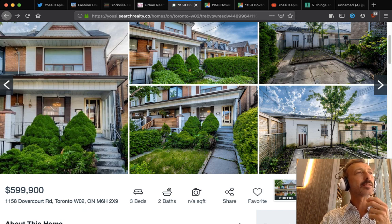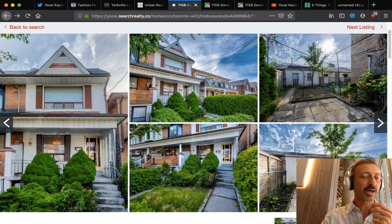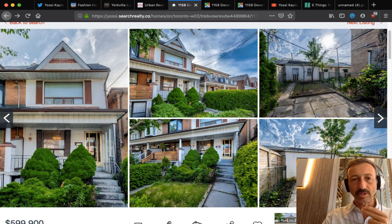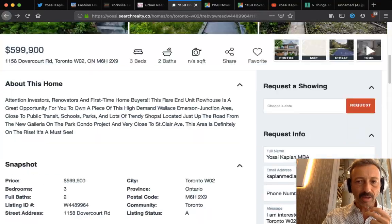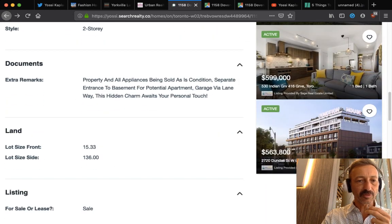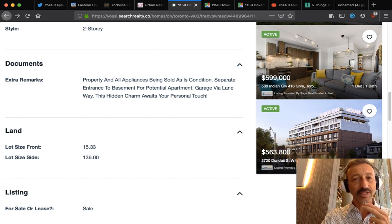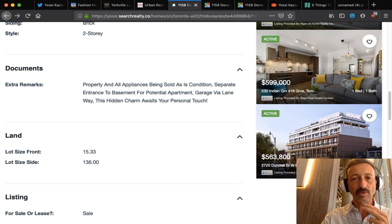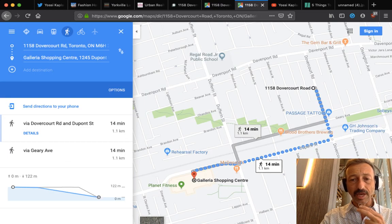This is a fixer-upper Toronto flip home priced at $599K, likely below market — similar houses in the area sell for about $100K to $120K more. Right now the house has three bedrooms and is 15.33 feet wide but on a very long lot at 136 feet, which is important — I'll get to why in a minute. The other thing to look at is the location, so let me jump into the map.